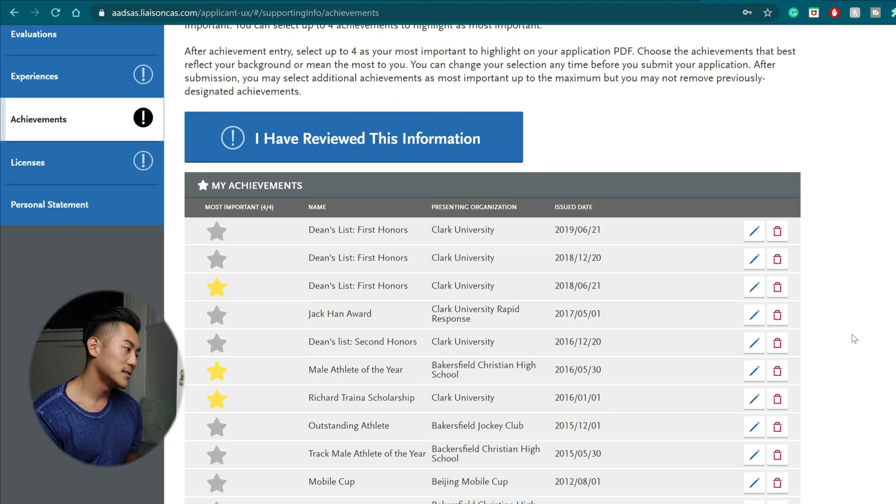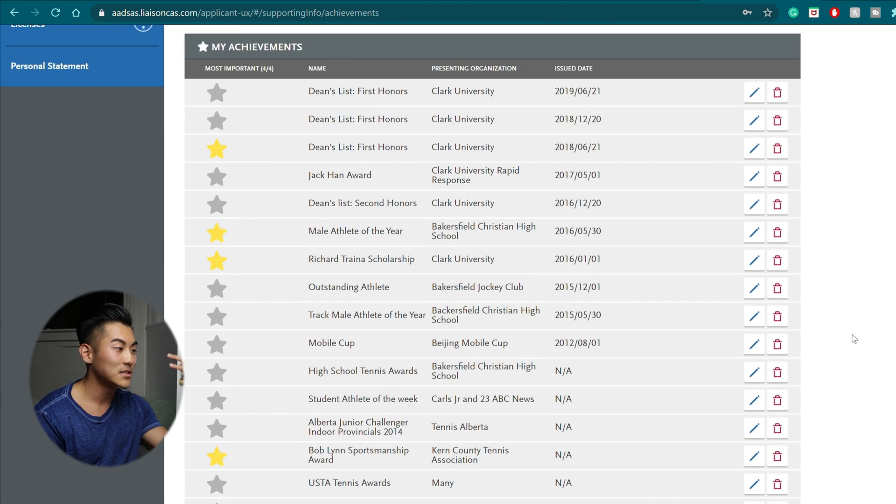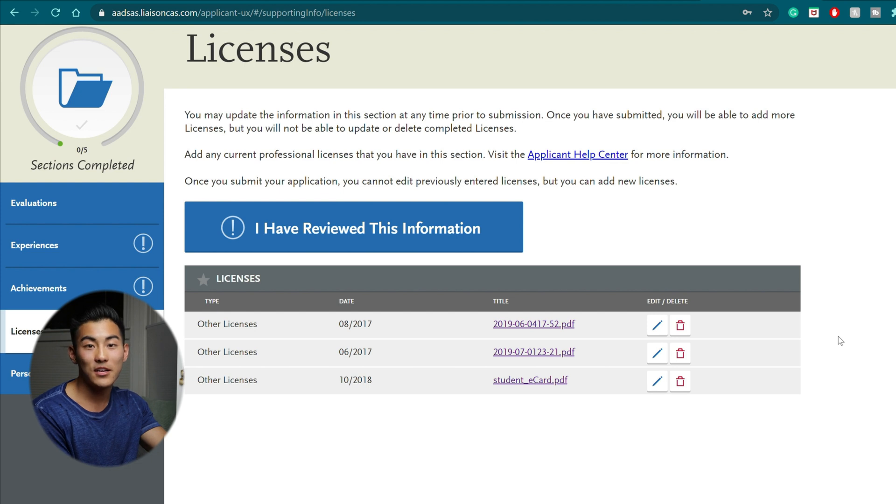The next section is achievements — same as experiences, you're putting every plaque, award, or achievement you have. Mine is littered with Dean's List. There was even a Jack Han award created when I was working for Clark University Rapid Response, which is like the EMS. Athletic awards, art awards, even participation awards if you feel like they've helped you grow as a person. Under licenses, I've seen people leave this section blank, but there are definitely licenses you have — such as a driver's license. I put in my driver's license, my basic life support license, and my emergency first responder license. You could have a license for being a swimming coach or hunting — anything. Put that in there.